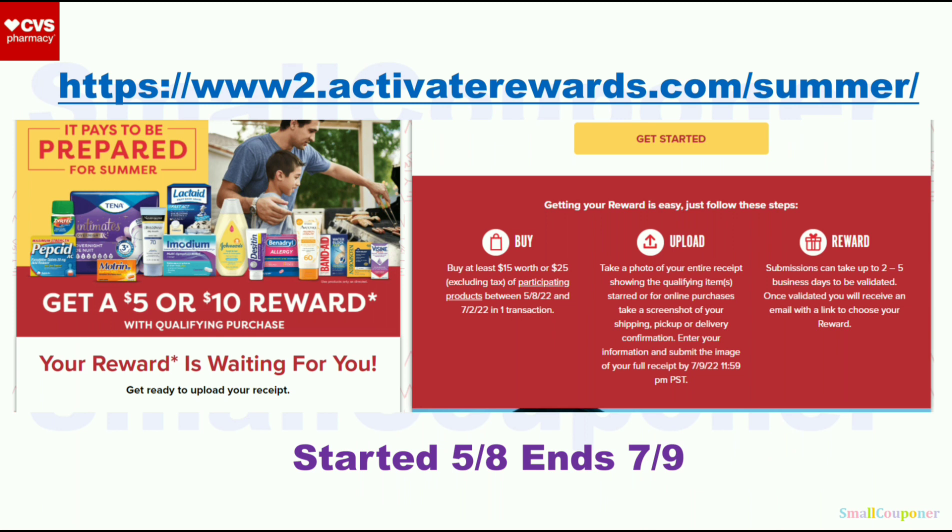I explained this in more detail in my CVS Best Deals video, so check that out. If you spend $15 on Neutrogena cosmetics or $25, it should count before coupons and before taxes. You can earn either a $5 reward or a $10 reward. Most of you commented that this is a limit of two.